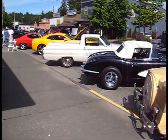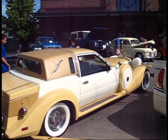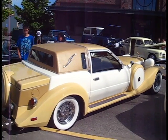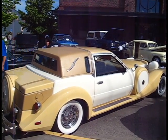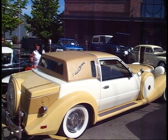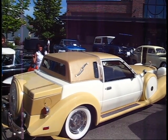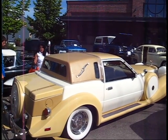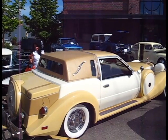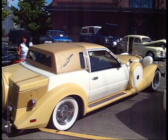That's a 1983 Zimmer Golden Spirit, built in a factory in Pompano Beach, Florida. It is not a kit car. That car brand new in 1983 was $120,000. It's powered by a 5-liter Mustang motor, transmission and rear end under that fancy neoclassic body. This is car 526 out of the 1,400 that were built from 1980 to 1988.